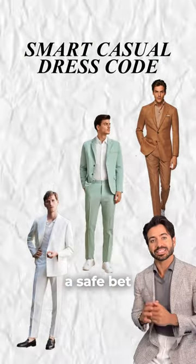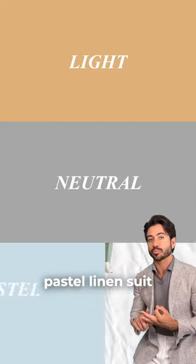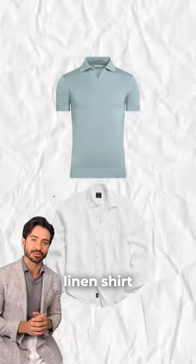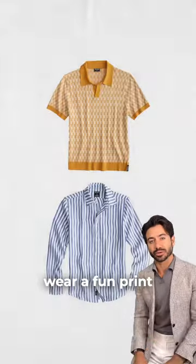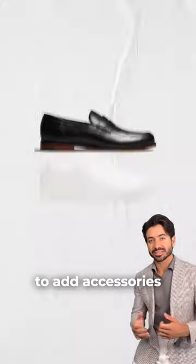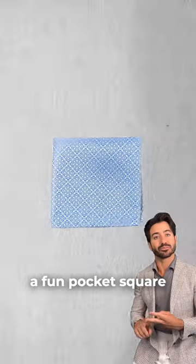For a smart casual dress code, a safe bet would be a light, neutral, or pastel linen suit. I'd go with a short-sleeved polo or a crisp white linen shirt. And if you're feeling bold, you can always wear a fun print. Loafers are almost always the way to go, but you can also wear white sneakers. Feel free to add accessories like sunglasses, a watch, and a fun pocket square.